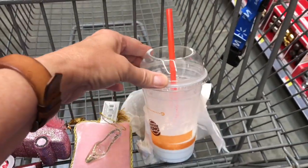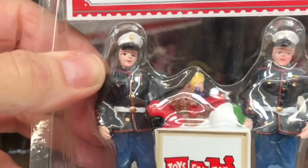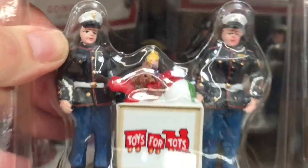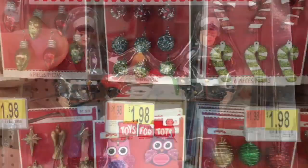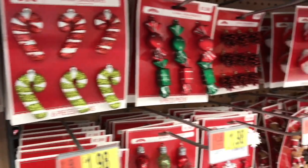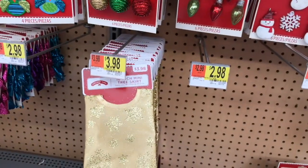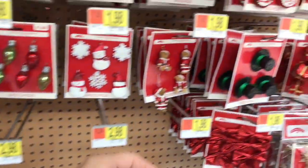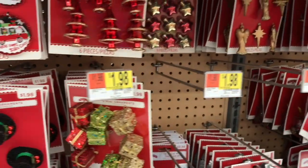I got a milkshake too, couldn't help myself. I could buy the little miniatures for the tiny Barbies — I would probably appreciate that. Looks like Walmart also has decorations for tiny trees. They have mini tree skirts and all kinds of decorations to decorate for a mini Christmas.